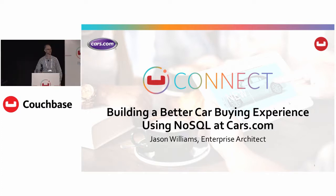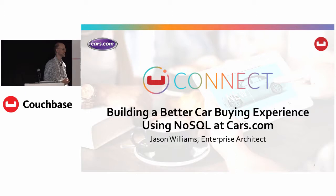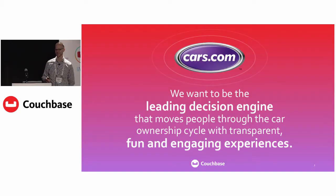Can everyone hear okay? Good. Thanks, everyone, for being here. Hope you're having a good conference so far. My name is Jason Williams. I'm an Enterprise Architect with cars.com. I'm here to talk to you all a little bit today about what we've been doing with Couchbase, what that's enabled us to do. We're excited to be able to tell that story to you guys.